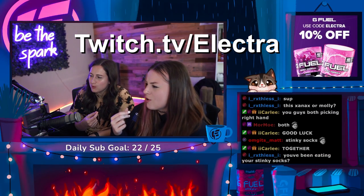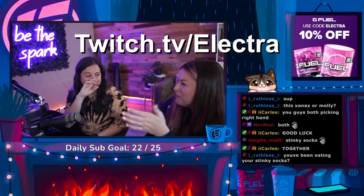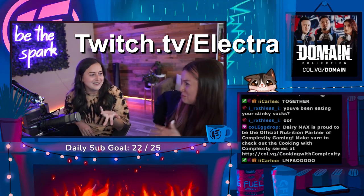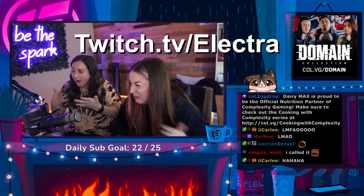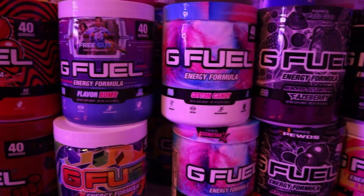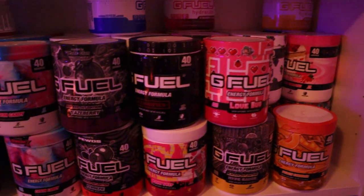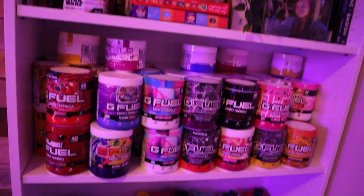I tried one — I thought mine was good, but it was not. This is where I keep all of my G Fuel. I actually should probably go through and count out how many flavors I have because it is a lot.